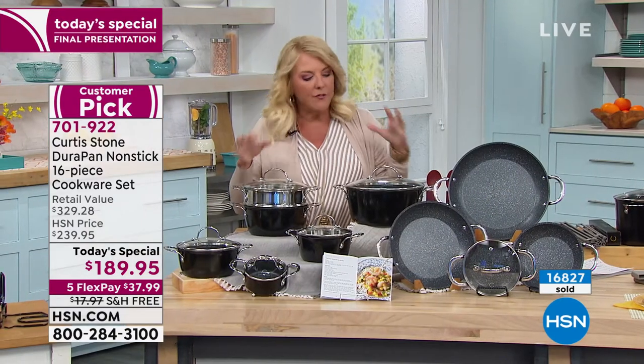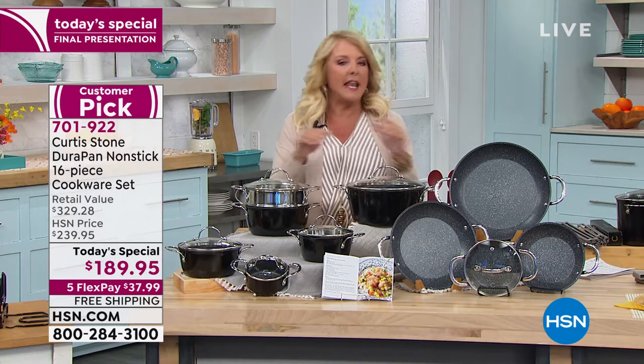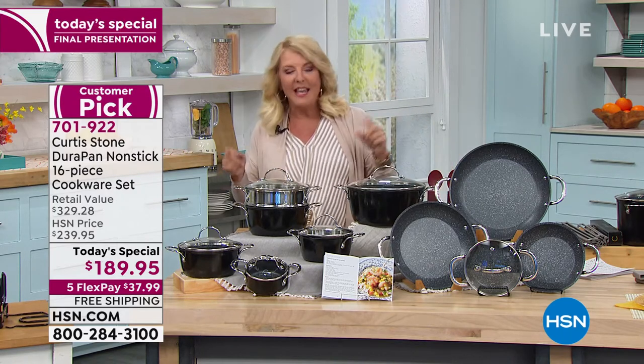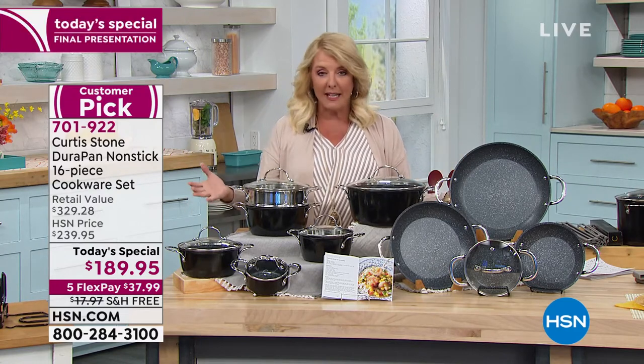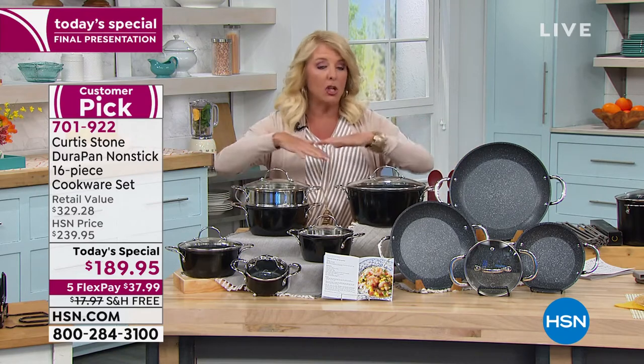Here's what happened. Chef did the most successful kitchen today's special across all brands we've ever offered, and it was 15 pieces and it totally sold out. He came back for this today's special, added an extra piece, and brought it back in for one single day. And it's amazing — really crazy good. I'm going to go over what you get.